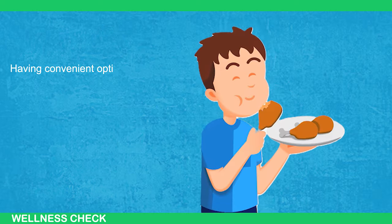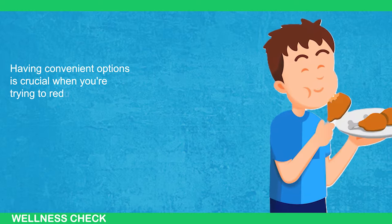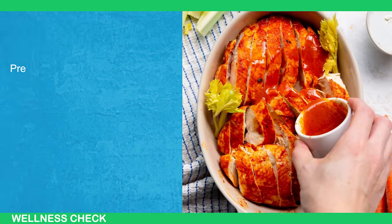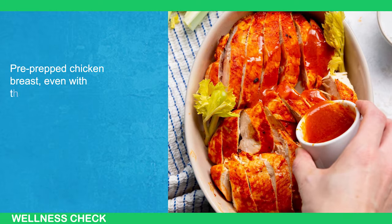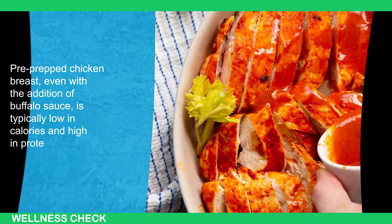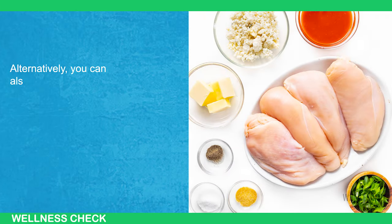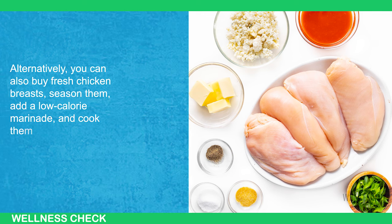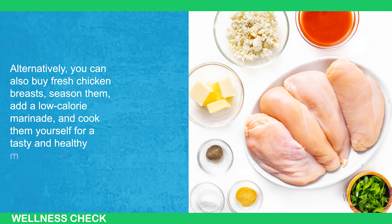Having convenient options is crucial when you're trying to reduce your calorie intake, as it can help you avoid feeling hungry and pressed for time to cook. Pre-prepped chicken breasts, even with the addition of buffalo sauce, are typically low in calories and high in protein. Alternatively, you can also buy fresh chicken breasts, season them, add a low-calorie marinade, and cook them yourself for a tasty and healthy meal option.